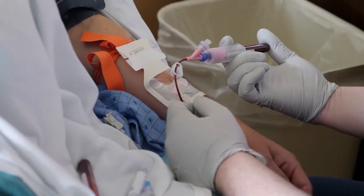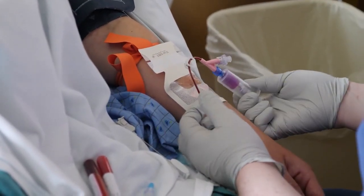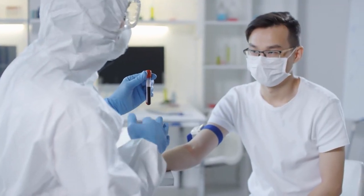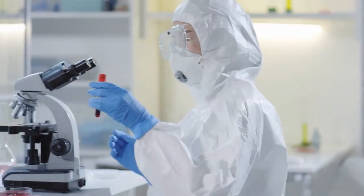Moreover, neutrophils would create web-like structures inside blood vessels when activated. These structures were designed to restrain bacteria, but the same structures could also prevent proper blood flow.